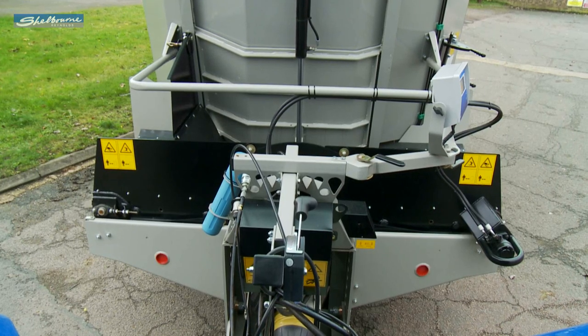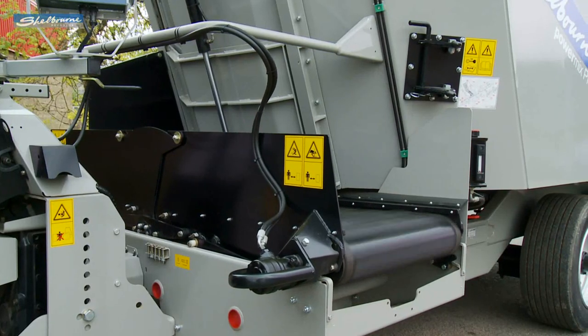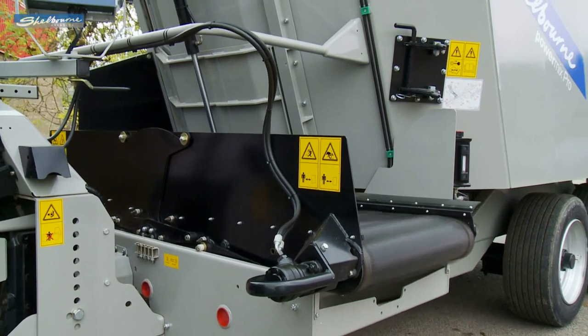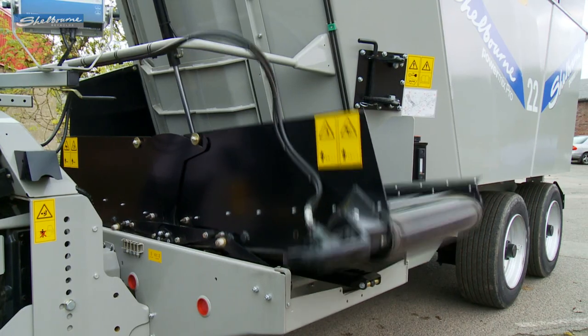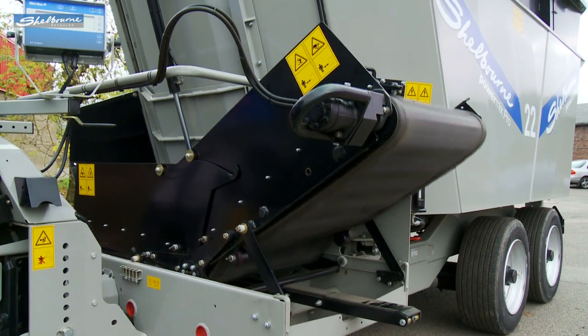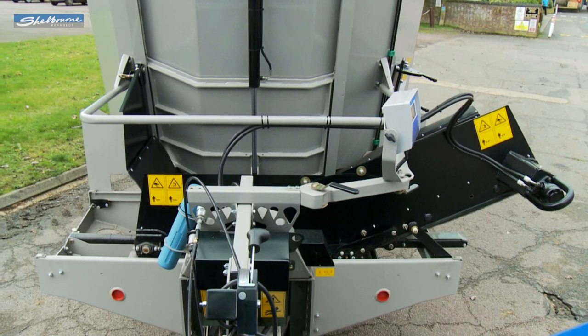The express conveyor system can feed to either side while in its centre position, or be shuttled hydraulically to either side to move the feed further away from the machine. The discharge elevator can also be adjusted up to a height of 4 foot 8 inches, or 5 foot 5 inches with tub risers fitted.